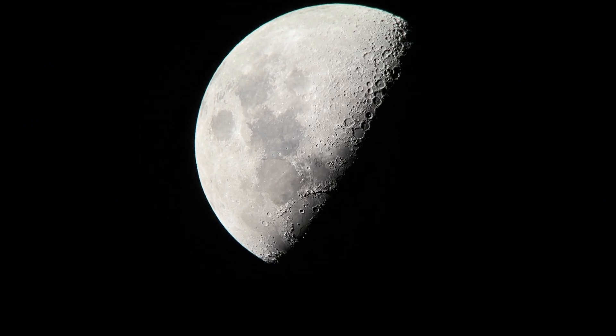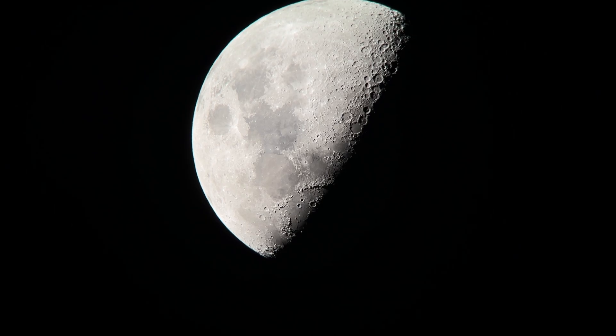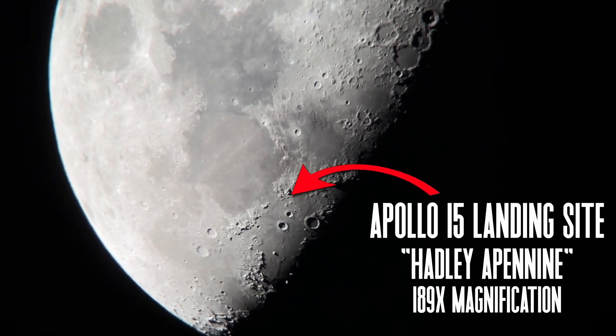I'm going to try to switch the camera now to two times and then three times optical zoom. Let's see how that works. Incredible to think that that's where they landed.